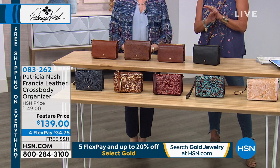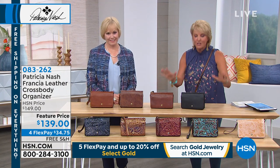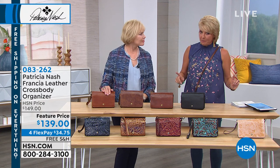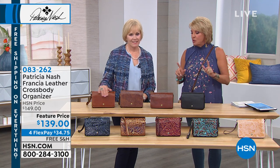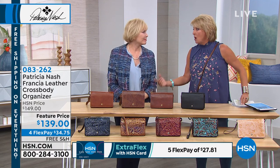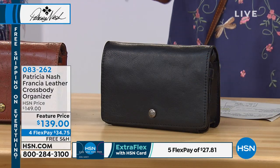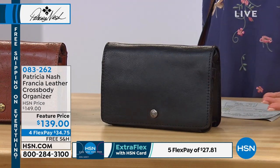We're going to get to the one bag that — whether you've been watching five minutes or 55 minutes and you've never tried a Patricia Nash bag — I highly encourage you to get. It's the smartest crossbody you'll ever use. And if you already have Patricia Nash and are looking for a gift, this is the one you want. We'll go through all the colors — there's a lot of them — then explain why it has sold out multiple times.